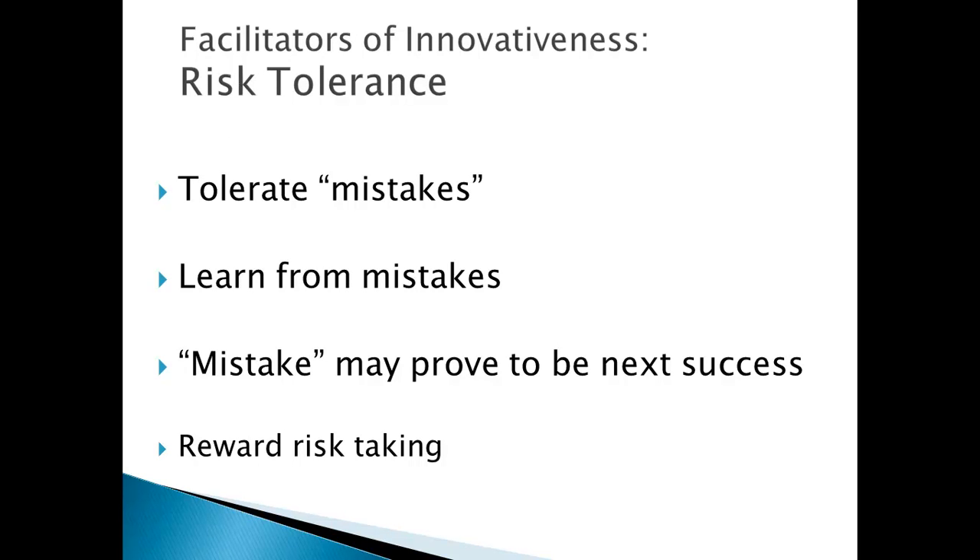Another facilitator of innovativeness is how a firm not only tolerates risk but actually rewards risk taking. The idea of tolerating mistakes and rewarding risk taking is very difficult for companies because they feel they can't afford to make mistakes — it could damage their reputation and costs money on ideas that don't work. But in high tech, to be innovative we have to be open to failure because not everything will work. This openness to failure can be built into organizational culture through a reward system.